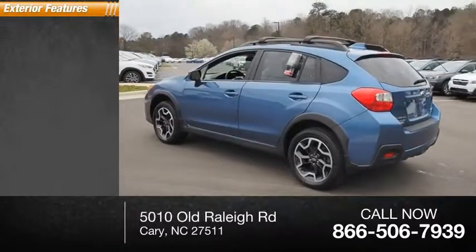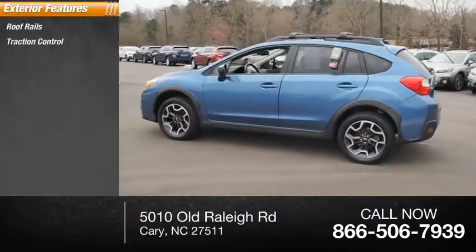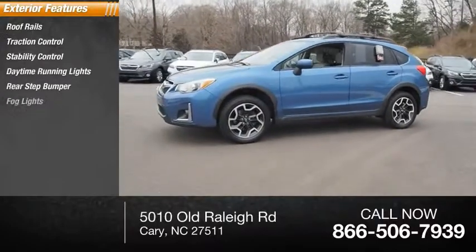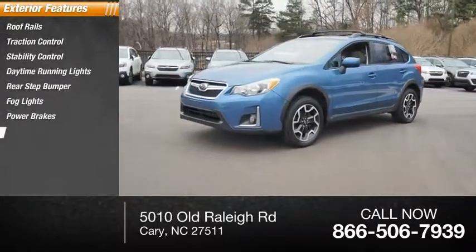Here are some of this vehicle's great options: roof rails, traction control, stability control, daytime running lights, rear step bumper, fog lights, power brakes, and braking assist.